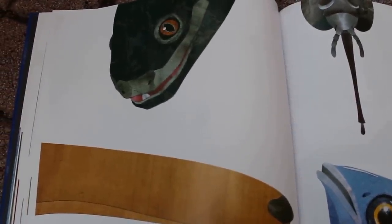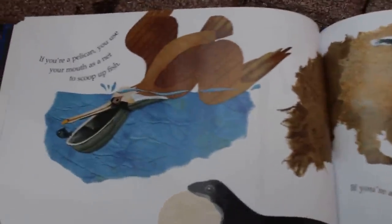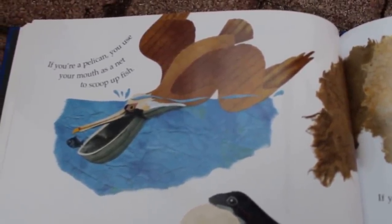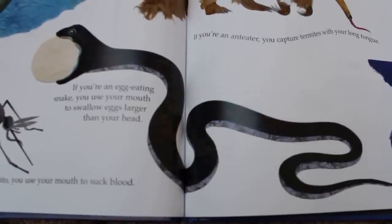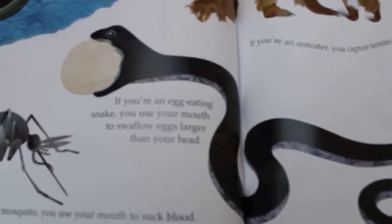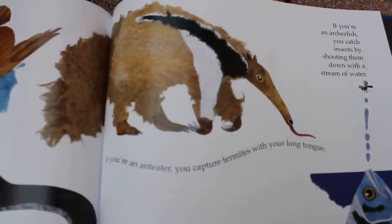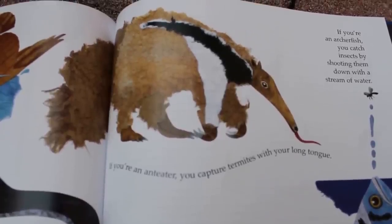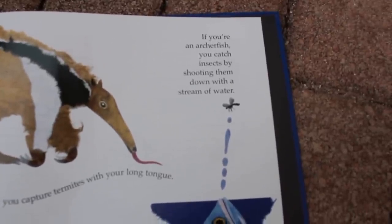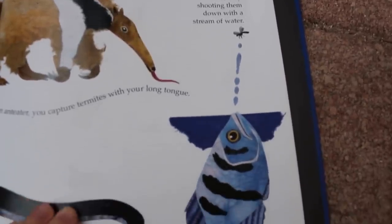What do you do with a mouth like this? Look at all these different mouths. What do they do? If you're a pelican, you use your mouth as a net to scoop up fish. If you're a mosquito, you use your mouth to suck blood — oof, I do not like mosquitoes. If you're an egg-eating snake, you use your mouth to swallow eggs larger than your head. That is pretty crazy. If you're an anteater, you capture termites with your long tongue. I have a friend named Jen, and her favorite animal is an anteater — so Jen, this fact is for you. If you're an archer fish, you catch insects by shooting them with a stream of water. That's pretty cool.